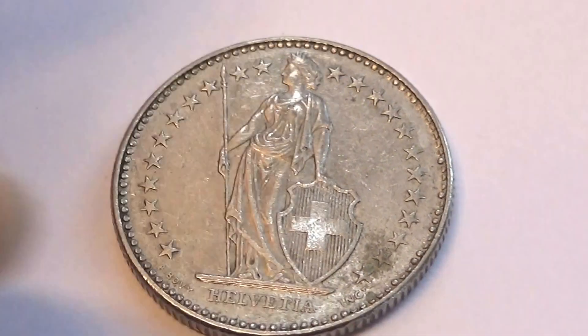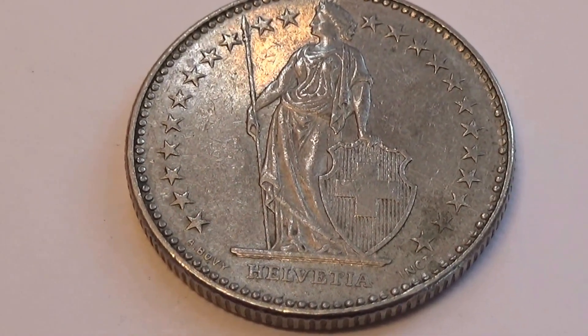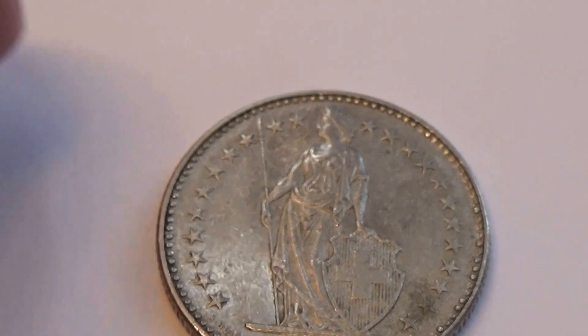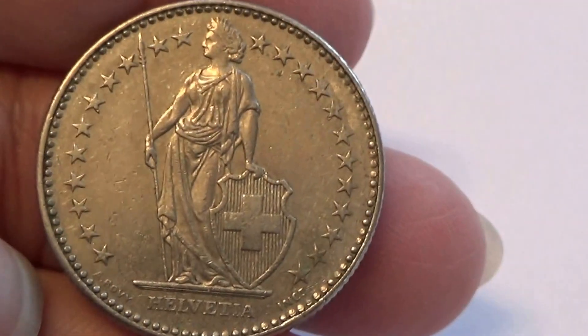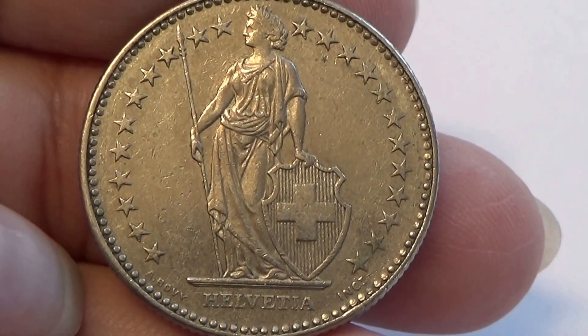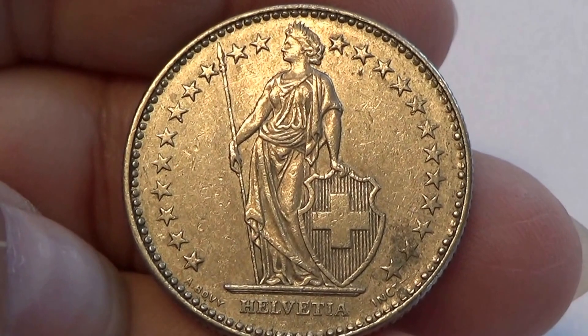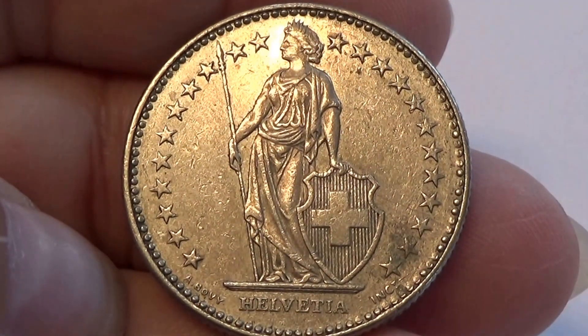I just love this, with all the stars all around it. It's beautiful. What a beautiful coin. Isn't that lovely? So elegant looking. I like it.